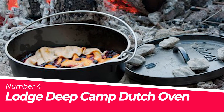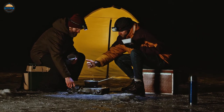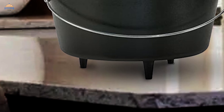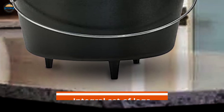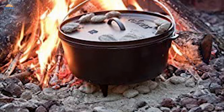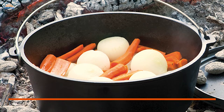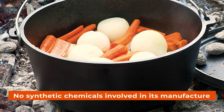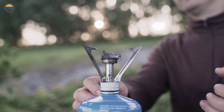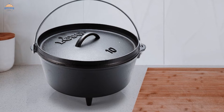Number 4: Lodge Deep Camp Dutch Oven. The Lodge 8-Quart Deep Camp Dutch Oven is the perfect pot for camping, tailgating, or any other outdoor cooking situation. It has a flanged lid that can be used as a griddle and an integral set of legs that allows it to sit perfectly over a campfire. The cookware is pre-seasoned with soy-based vegetable oil, which helps achieve better seasoning over time, with no synthetic chemicals involved in its manufacture — just natural ingredients.